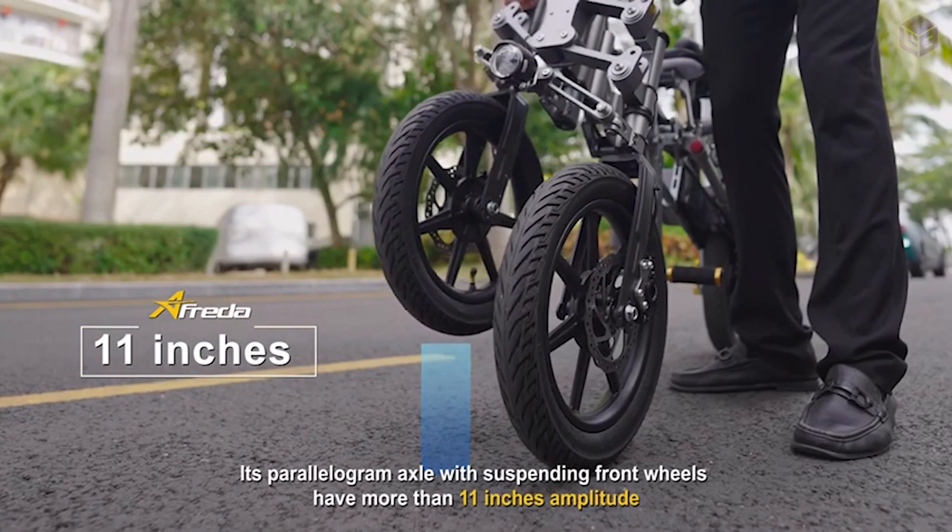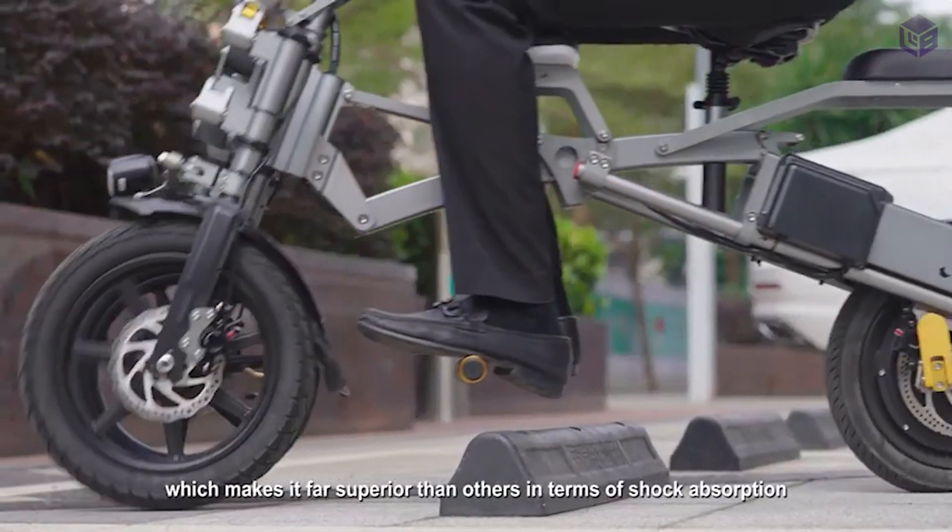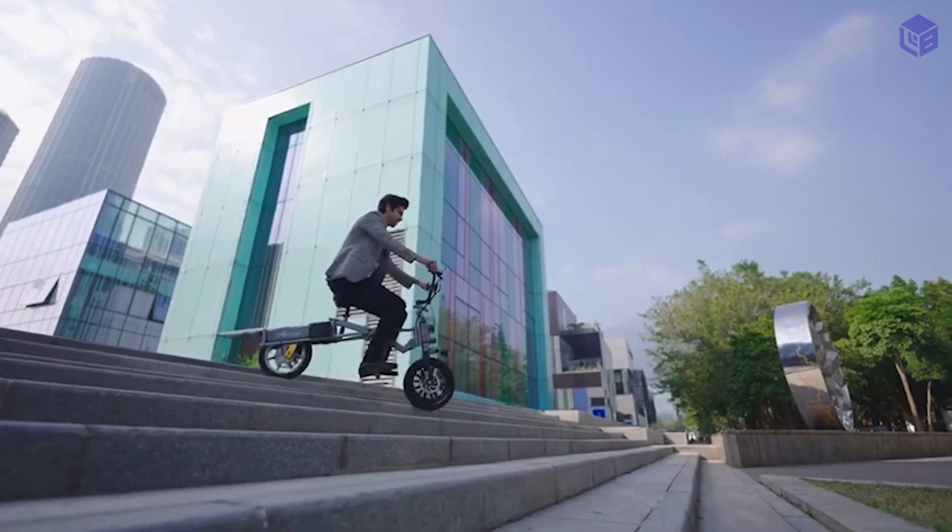The two front wheels can move up and down more than 11 inches. This gives it better shock absorption and makes it easy to get over obstacles.